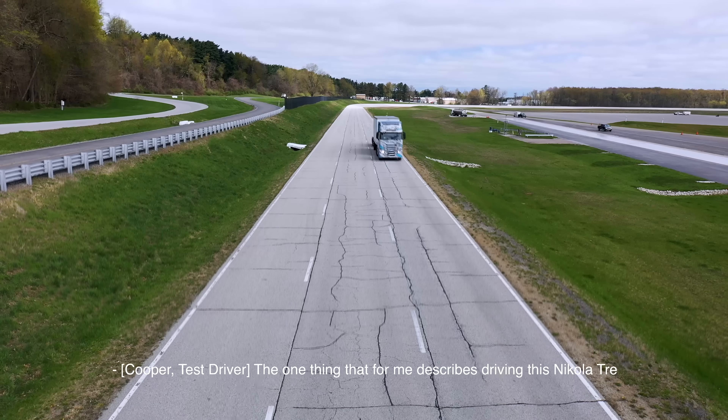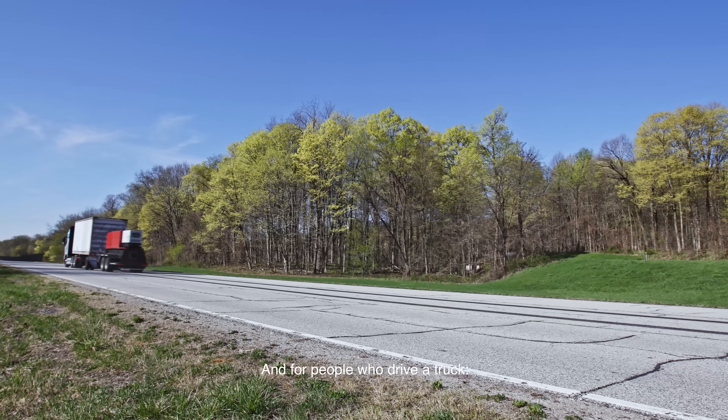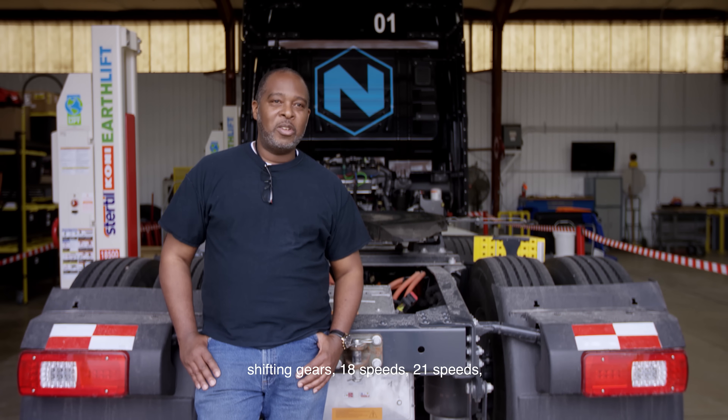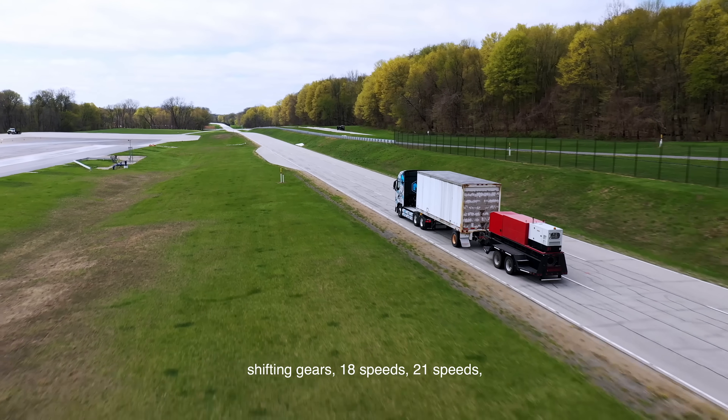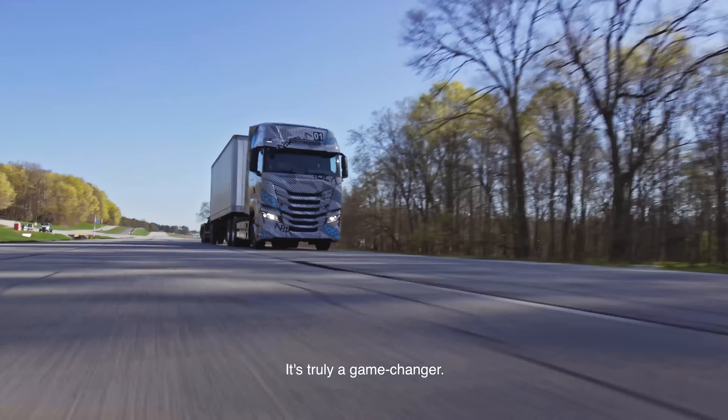The one thing that for me describes driving this Nikola Tre is — it's not a job. For people who drive a truck shifting gears, 18 speeds, 21 speeds, with this truck there's no work. It's truly a game changer, and by the way, it's very fast.